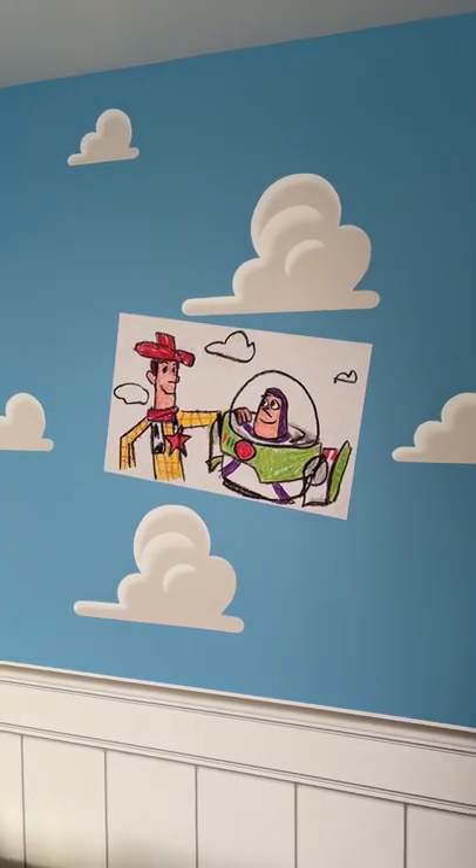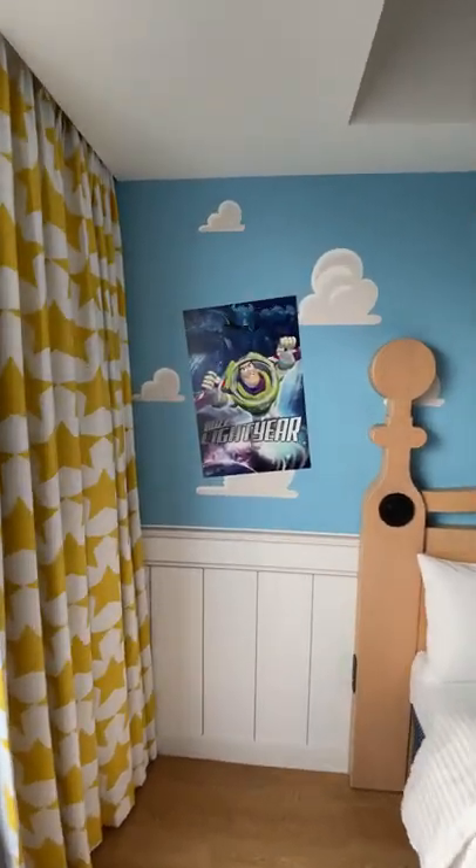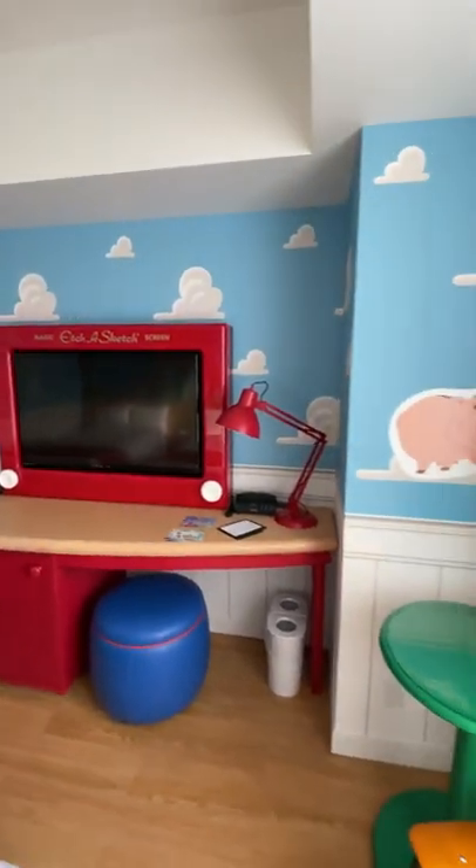We have Buzz and Woody on the wall here, and there is a Buzz Lightyear poster over here. And the Etch-a-Sketch TV. Like, come on.